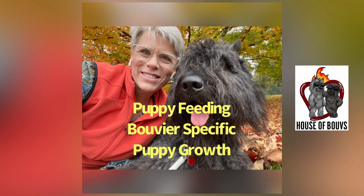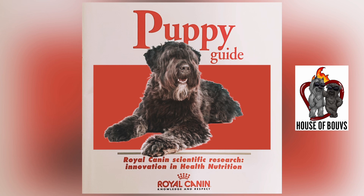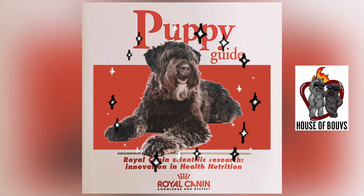If you're wondering how to feed your puppy throughout its first year as things change and it grows, then this post is for you. I follow the Royal Canin Scientific Research, and so this puppy guide is from Royal Canin. I've substituted any pictures of mongrel dogs with some beautiful bouviers.